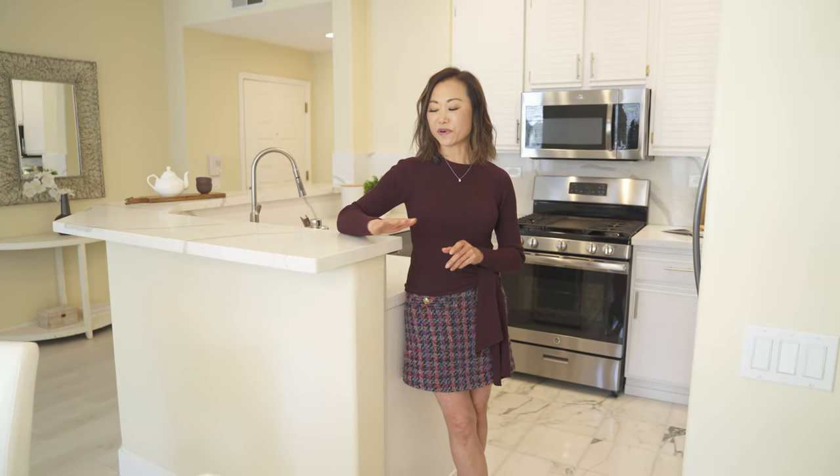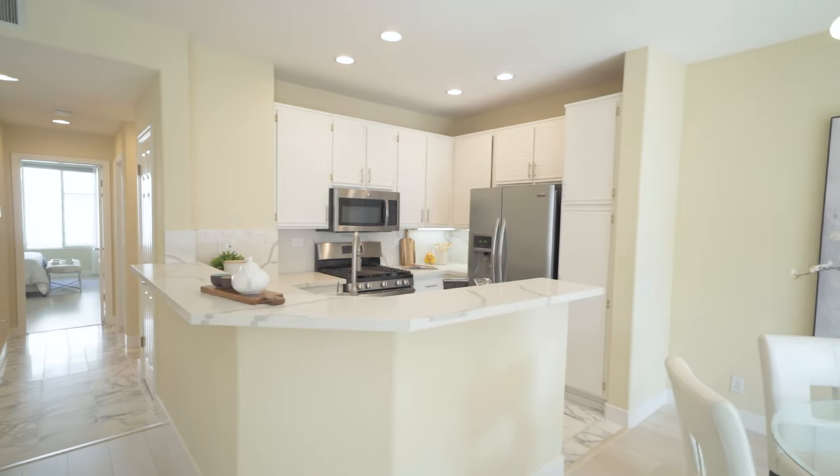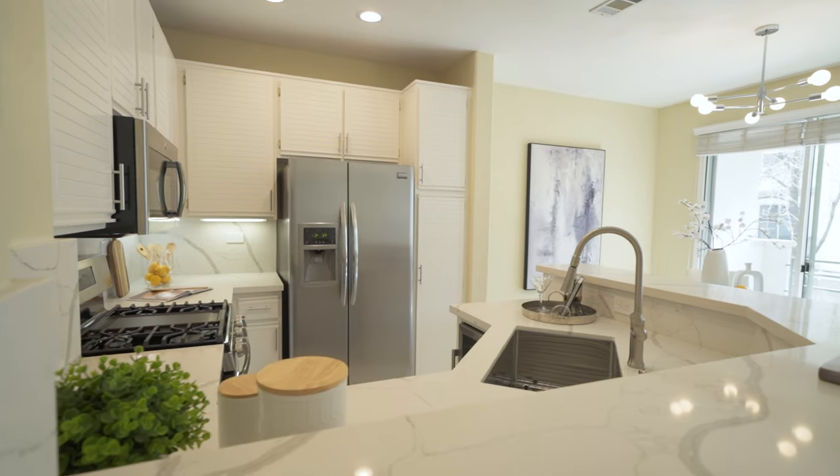Check out this upgraded kitchen, boasting brand new quartz countertops, stainless steel appliances, and ample cabinet space — newly painted to perfection.